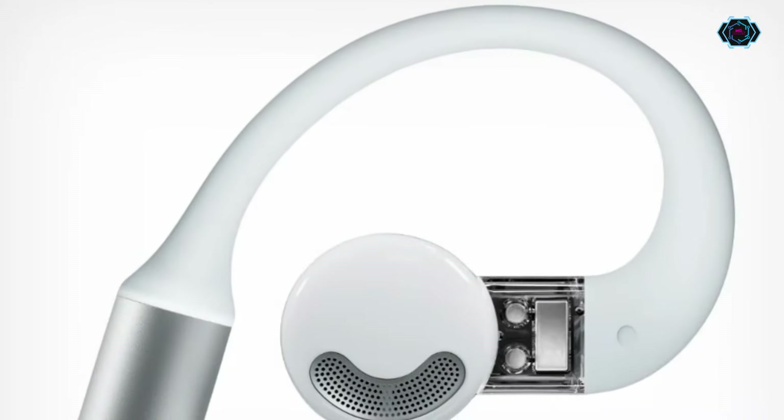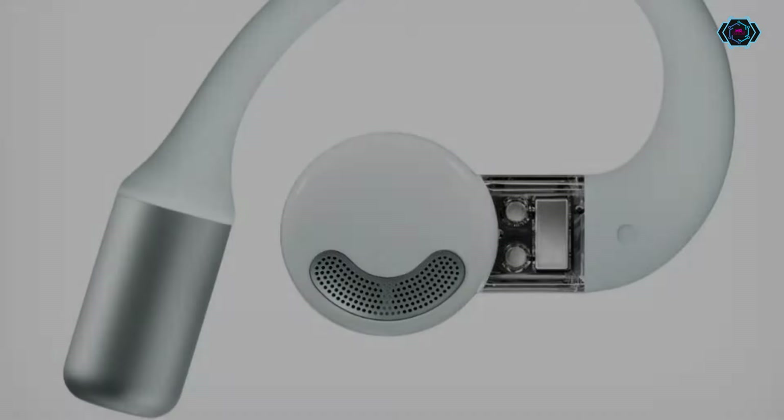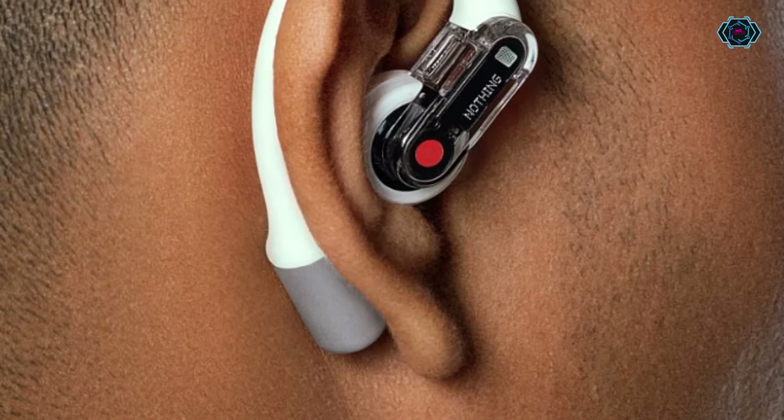These earbuds are very lightweight and easy to wear. The open-air sound technology allows users to enjoy immersive sound while staying connected to their environment. These earbuds also have lots of different amazing features.